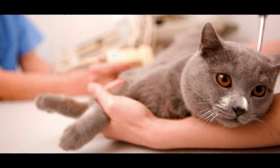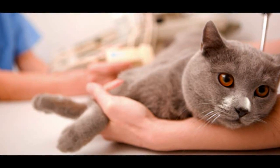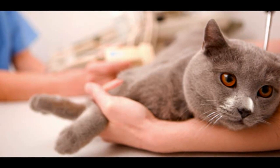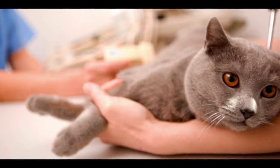Diabetes is the most common hormonal disorder in cats. It can affect as many as 1 in 50 cats, and the incidence is increasing. Cats that are inactive and overweight are particularly at risk of developing the disease.